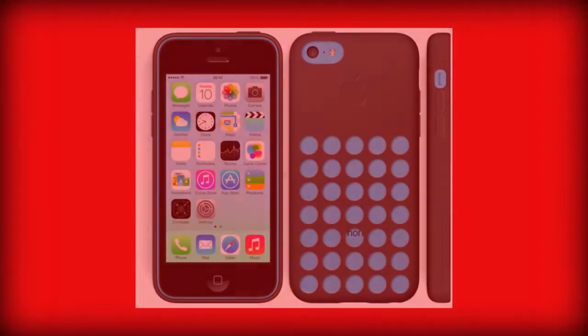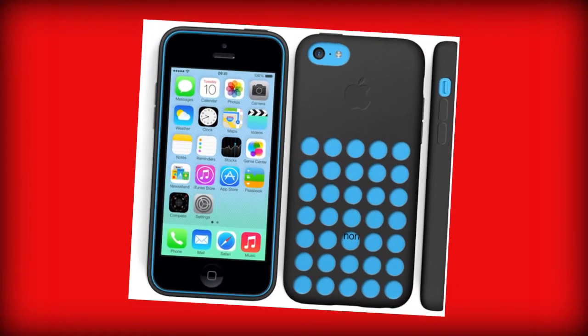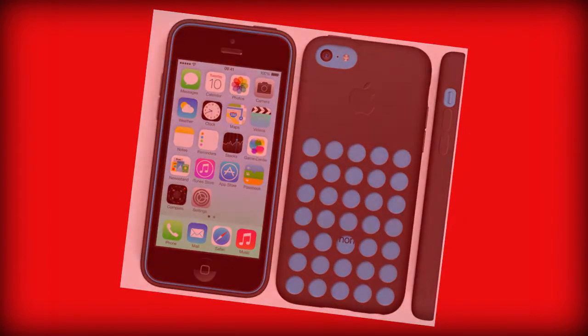The iPhone 5C's case has been designed with 35 little holes on the back, exposing the handset's true colour, which gives the case a nice effect. Like its high-end brother, six cases are on offer. Apple has chosen to go for more bold colours to match the iPhone 5C's profile, which will include black, white, yellow, blue, green and pink.